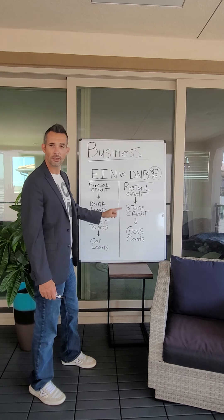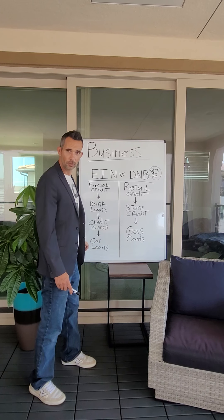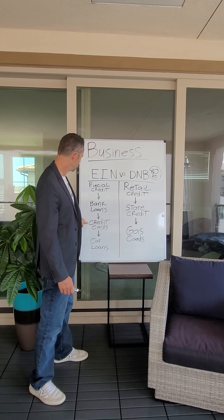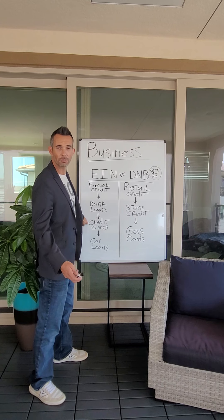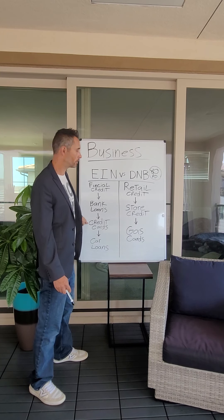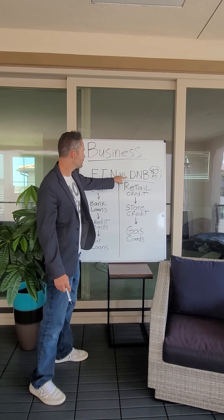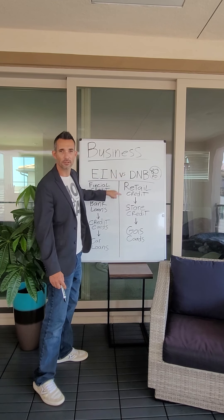If you build your Dun & Bradstreet and you're trying to go to the bank side of the fence, D&B is not located on those applications. You can go to your bank online, pull up a business application for something as simple as a business credit card, and you'll see 'Tax ID Number' or 'EIN' — you will not see Dun & Bradstreet at all. They don't compute.